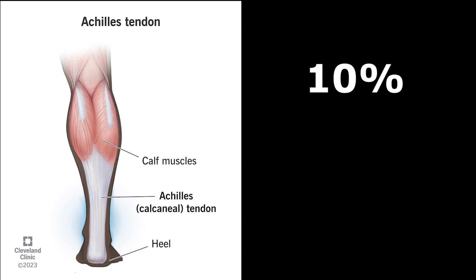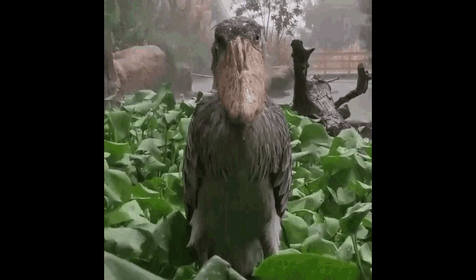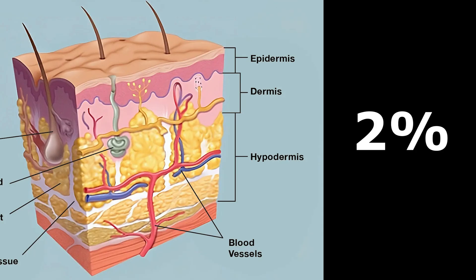Tendons make up around 10%, which are similar to ligaments in the sense that they don't primarily serve flexible roles. Interestingly, the final 2% came from skin, and shows the importance of it for really locking in those tight submissions.